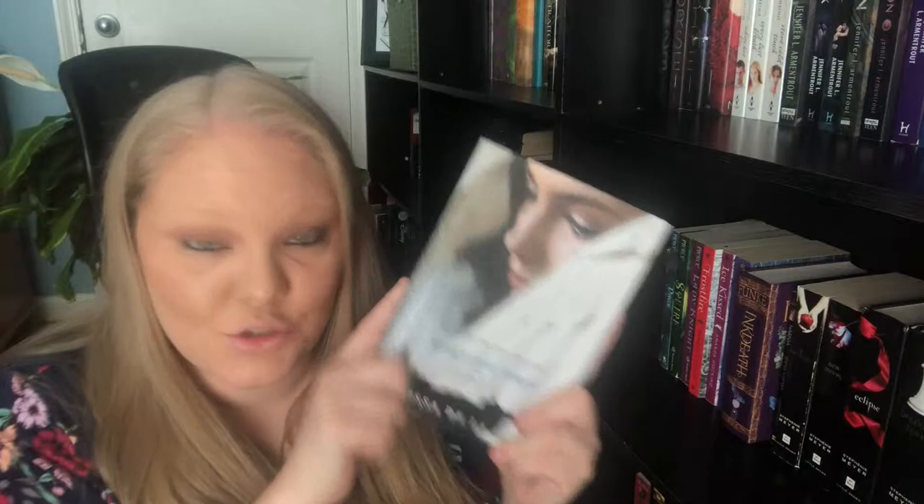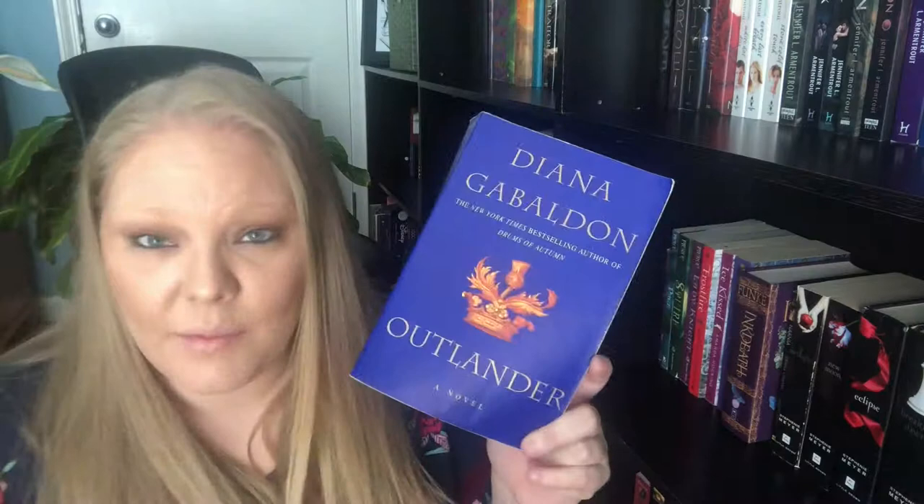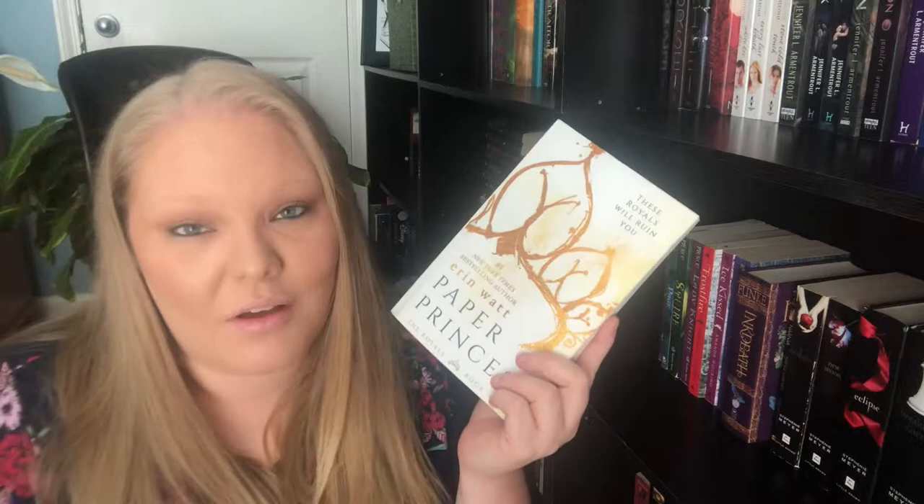I have Eldest and Brisingr, all by Christopher Paolini. Hush Hush, Crescendo, Silence, and Finale, all by Becca Fitzpatrick. Blue Bloods, Masquerade, Revelations, The Van Alen Legacy, Misguided Angel, and Lost in Time, all by Melissa de la Cruz. Outlander by Diana Gabaldon. Population by Elizabeth Stevens — this is also a signed copy. Paper Princess by Erin Watt — I've read the entire series but only own the first one; I read all the others on ebook. Then King of Mist by Jordan L. Hawk, the second book in her Still and Fire series.